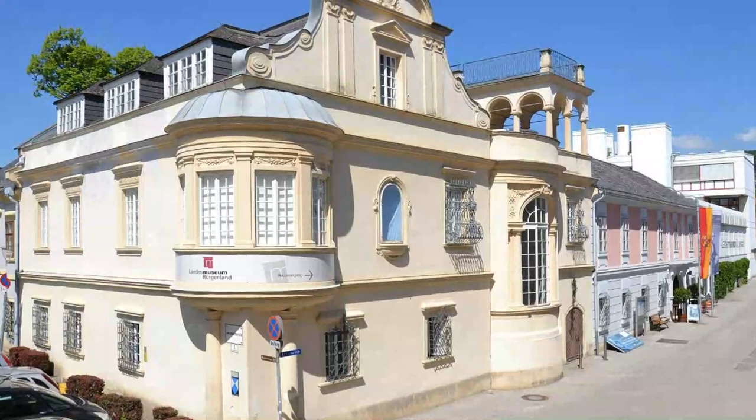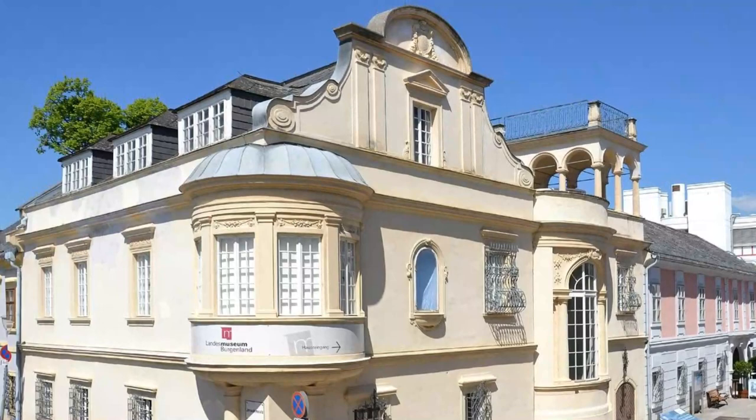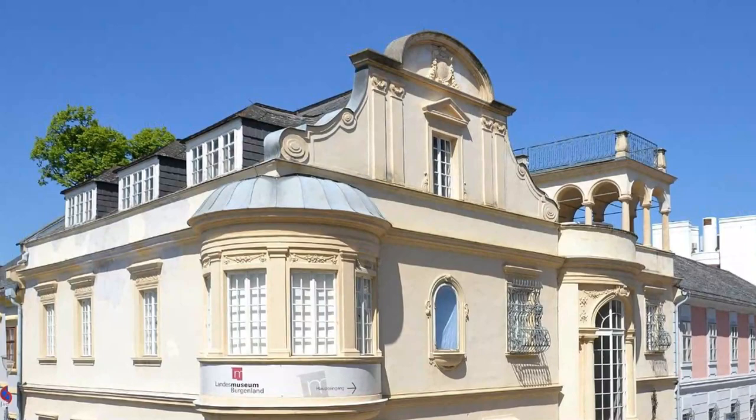Number four: Landesmuseum Burgenland. This is the main museum of the region that delves into the history of Burgenland and its culture and identity. The Landesmuseum is located close to the Esterhazy Palace on Museum Gasse street and features a large courtyard with a glass roof that opens up to the heavens.